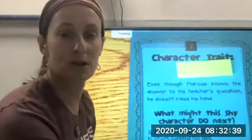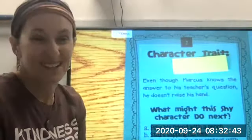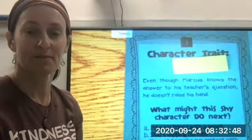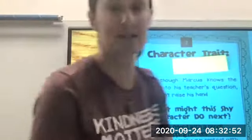Here's your first one. Even though Marcus knows the answer to his teacher's question, he doesn't raise his hand. How might you describe a character that acts like that? He's not saying anything, but from his actions...